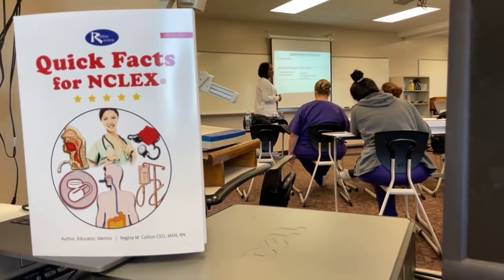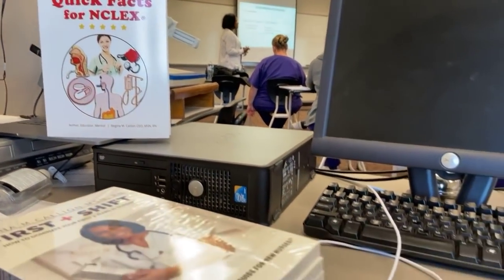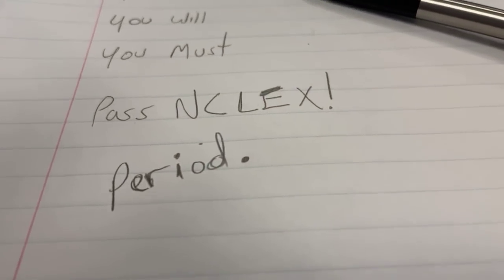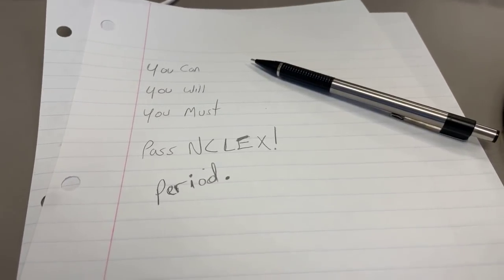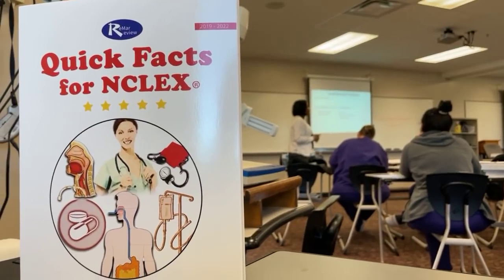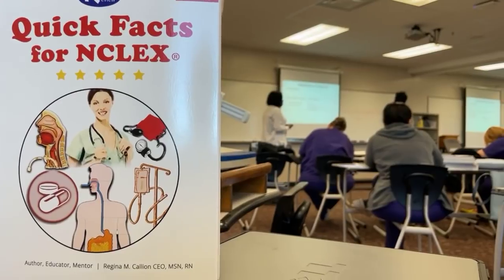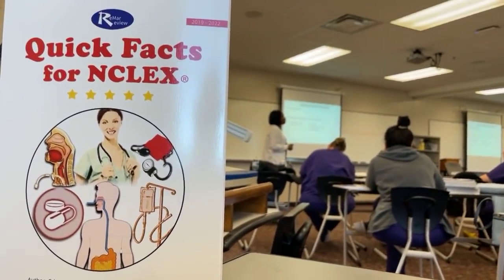The treatment for HELLP syndrome: if the mother has preeclampsia that turns into HELLP syndrome, we need to deliver the baby. Also, steroids may be administered. And if the patient is anemic, we give blood transfusions.